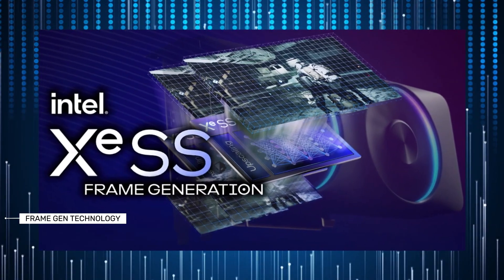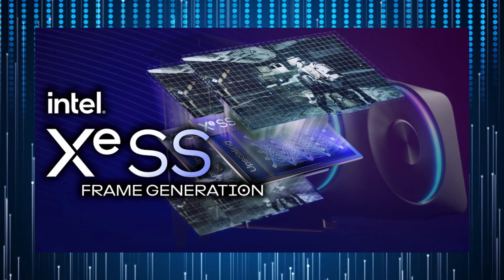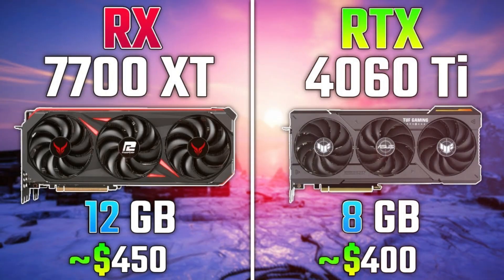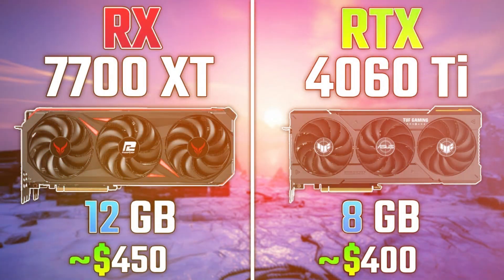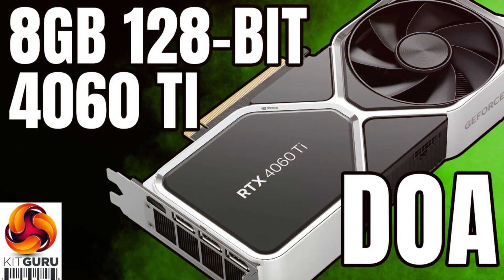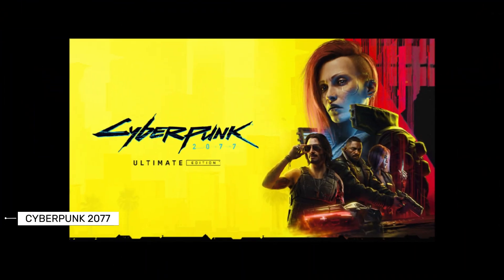Frame generation technology didn't reverse the performance gap, with the B580 outperforming the RTX 4060 Ti at higher resolutions. In Returnal, the B580 matched the RX 7700 XT and outperformed the RTX 4060 Ti at 4K, revealing the limitations of the A750's ray tracing hardware and the RTX 4060's 128-bit memory interface.